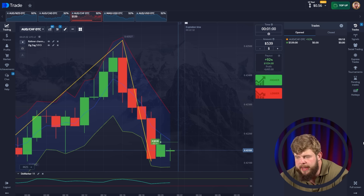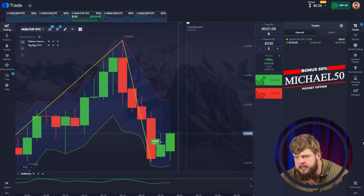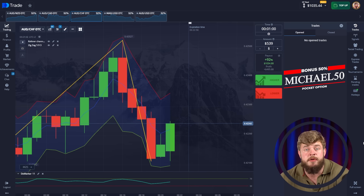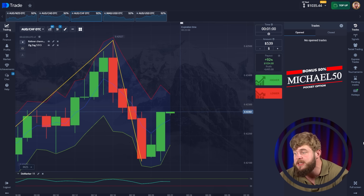According to the Marker indicator we're in the buy zone, and according to the Zigzag we're also in the buy zone. Let's just relax and wait until the time runs out. I'm sure we will be in profit. You can see we're trying to break through the middle line — yes, we did it! $1,035 in the account. Just remember, we started with just $40 and now we have around $1,035. What a nice result!